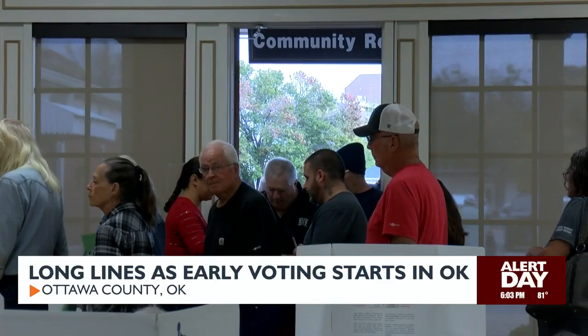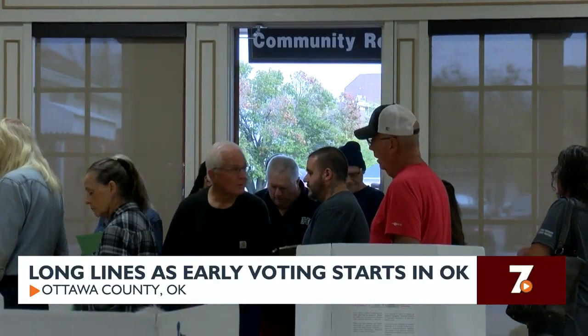You might be tempted to vote early to avoid long lines on election day, but election officials say even if you vote early, you should still expect to wait. Be patient — you will probably have to wait in line at least some point throughout the day.